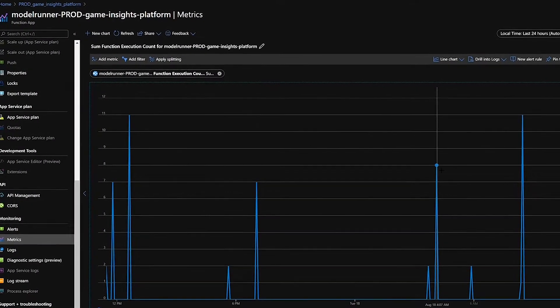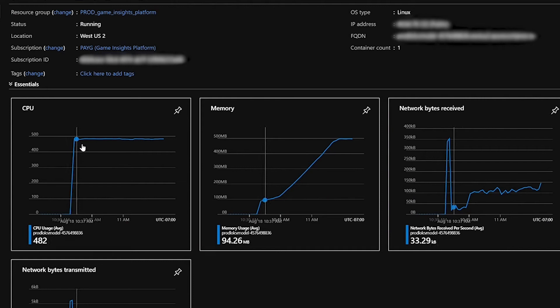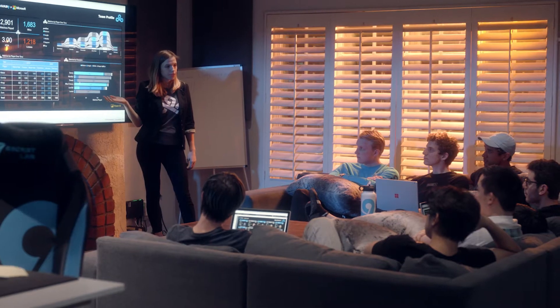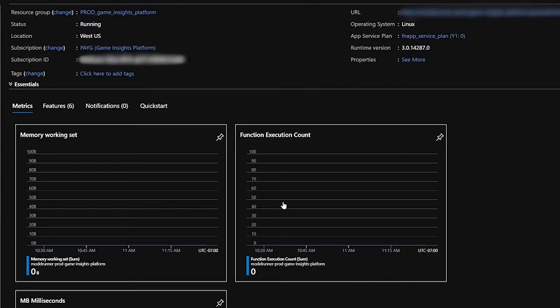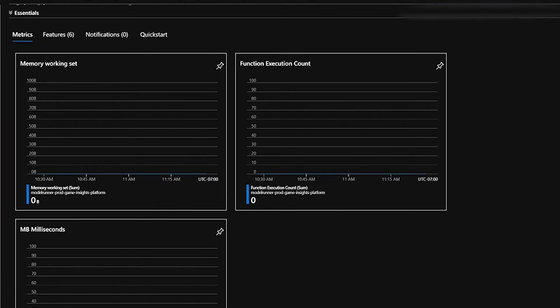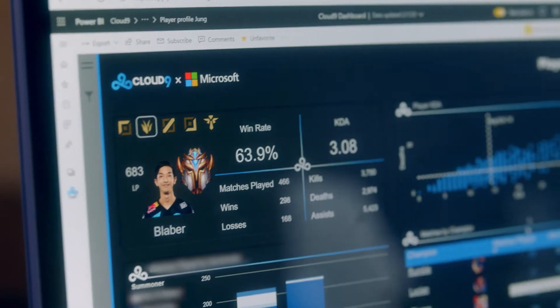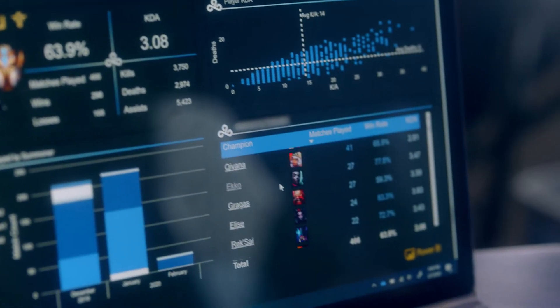There were a few Azure services that really struck us as necessary to make this Game Insights platform a success. One was the use of Azure Container Instances, which is essentially a dockerized compute environment that allows us to use our model at scale. Another was the use of Azure Functions, which can trigger off a series of processes. We primarily chose Postgres as our primary database for storing all the positional information, because of the features it enables for geolocation analysis.